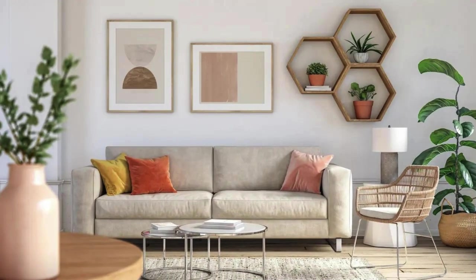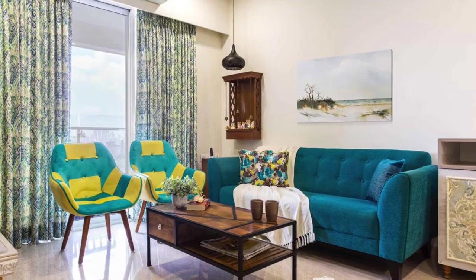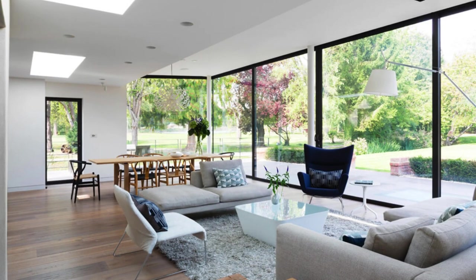The juxtaposition of textures — such as a leather accent chair or a velvet ottoman — creates a sensory-rich environment that invites tactile exploration. An open-concept layout seamlessly connects the living room to adjacent spaces, fostering a sense of continuity and flow throughout the home. Thoughtful spatial planning ensures that each element serves a purpose, with furniture arrangements facilitating easy conversation and unobstructed pathways.